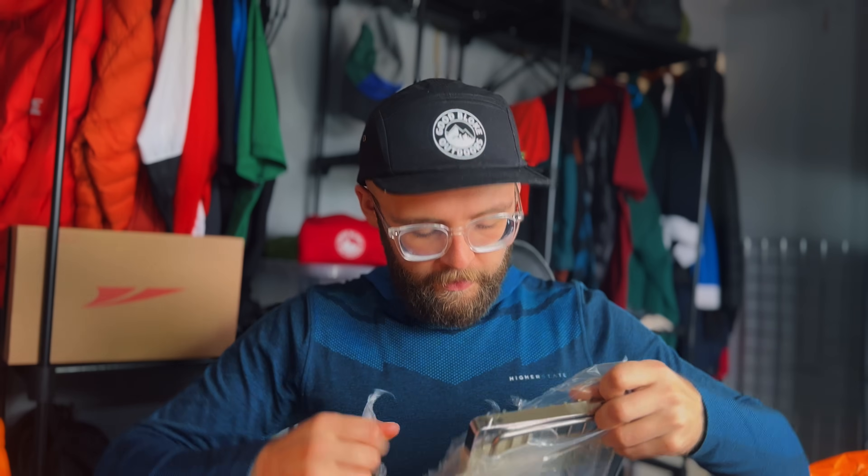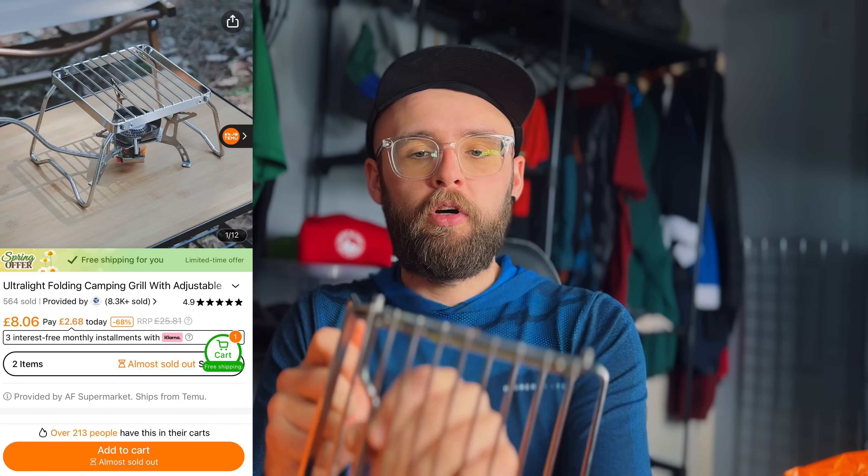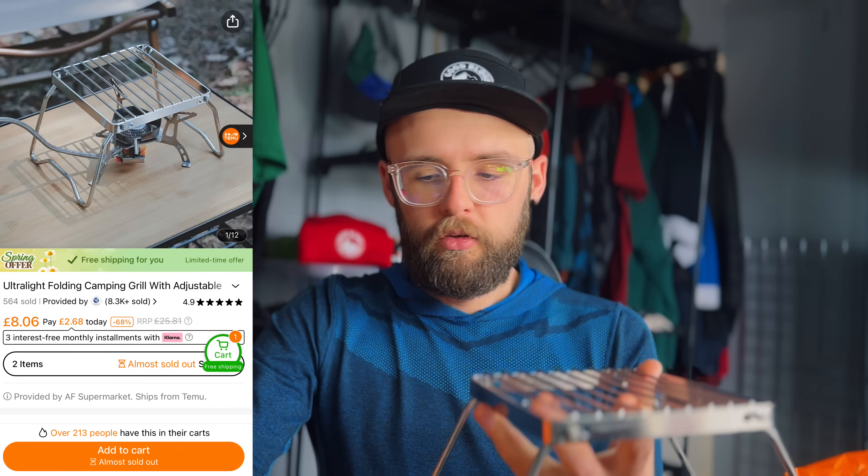A lot of this stuff seems to be to do with cooking in the outdoors, and this next little item is no exception. This is just a little grill I can use over a campfire — get a few sausages on there. Nice and sturdy as well.